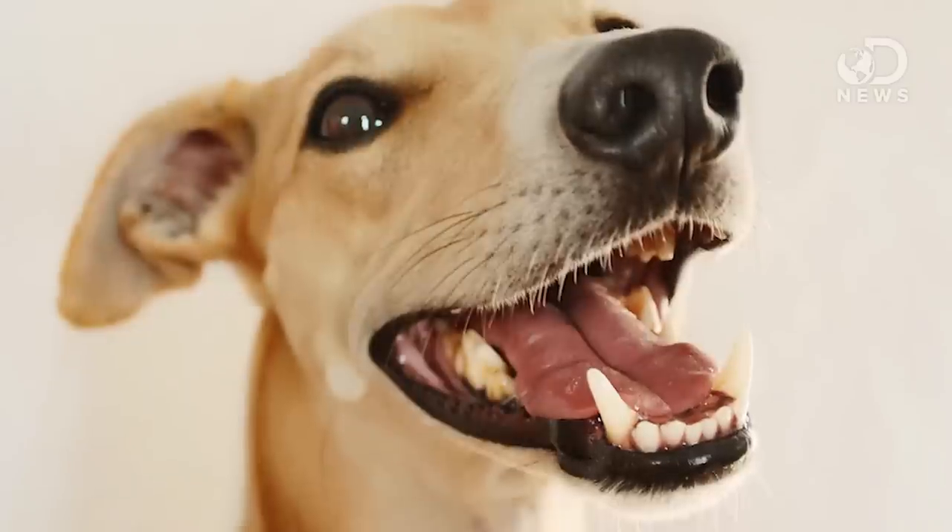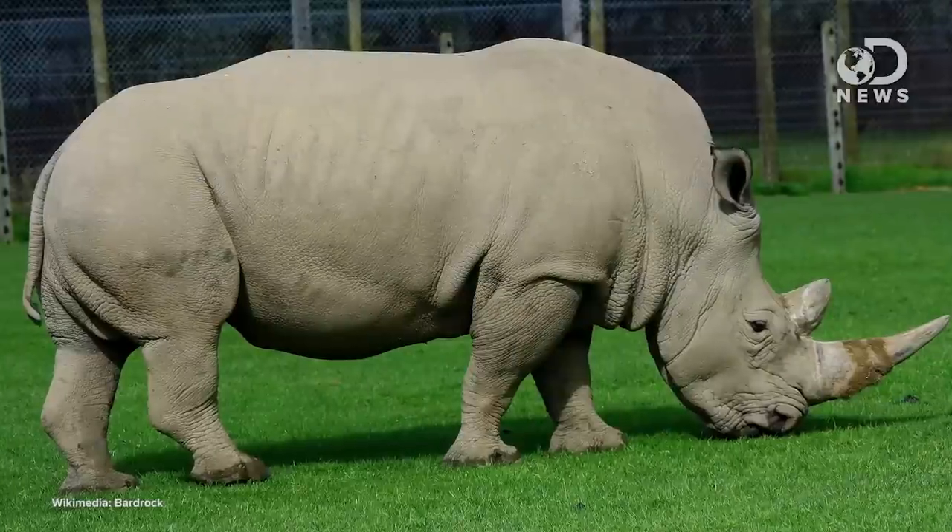Still creepy though. And even creepier than that, less than half the DNA they found was actually human. They discovered everything from horse DNA to dog DNA, even a snippet of white rhino DNA — because that makes total sense in Manhattan.